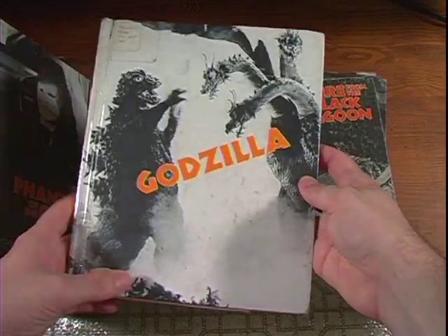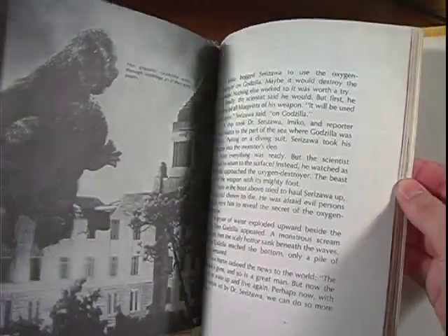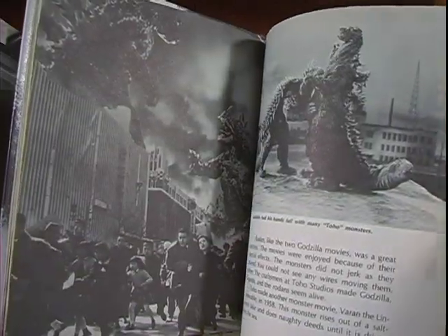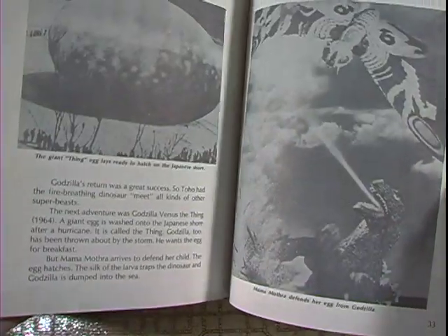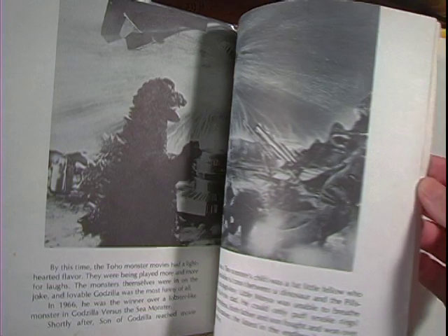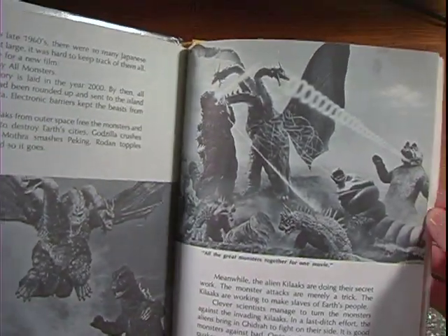The first one I ever checked out was Godzilla. I don't remember exactly why — I guess I was attracted to the cover. I'd heard of Godzilla before, but I didn't know anything about Godzilla. This was the book that got me interested. They're all written on a very young level, so even as a child it was an easy read. The pictures were great. At the time, I never saw so many photographs from these kinds of movies. I could just imagine what they looked like in motion, and just reading the text brought to mind so many mental images — I could see the movies happening in my head before I actually saw them.